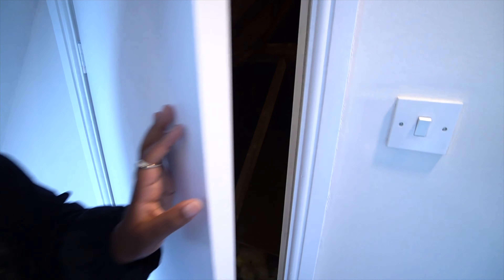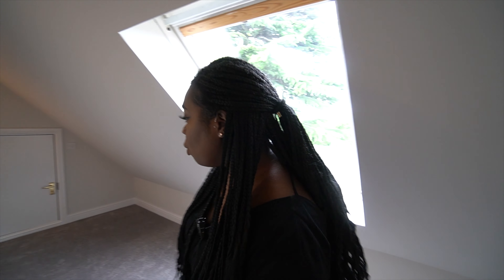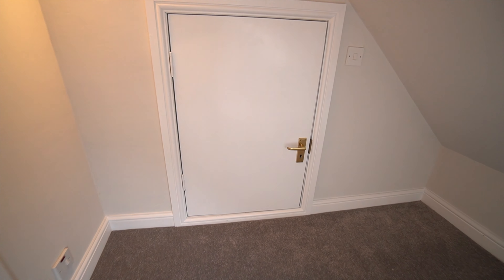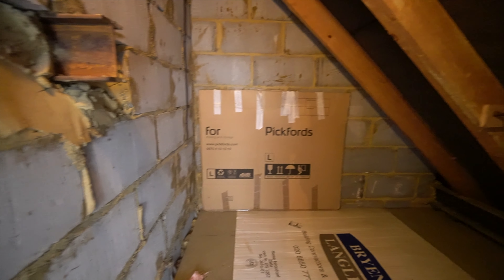You can lock this door if needed, and there's also another storage area over here — look how much room you get in there. With the light on you can really see just how much storage space is available.